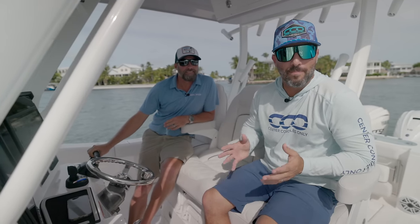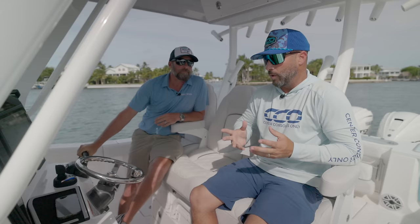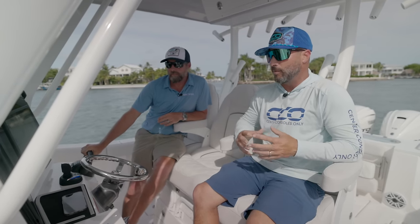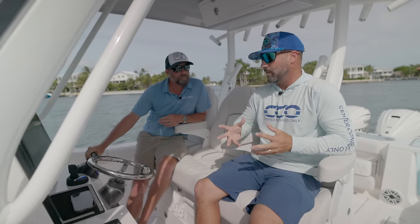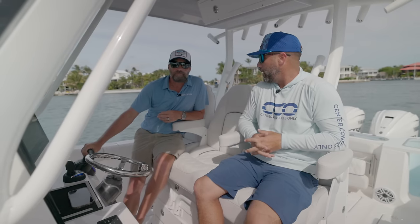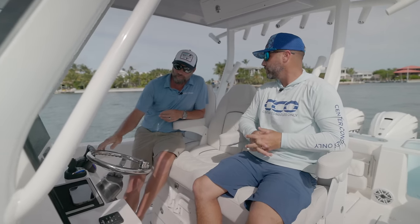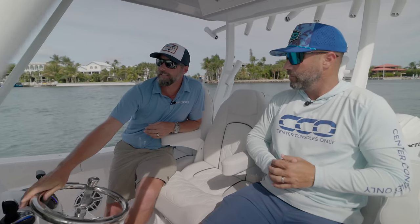I'm here with Ryan Balderson, VP of Sales at Sea Fox Boats. Thank you as always for taking some time with us. We came down to SD Marine in Islamorada — we've known this group for quite some time and we're super excited to hear you guys linked up. I think it's a very powerful combination. Can you tell us a little bit of how that came about? Yeah, so Gabby and I started talking probably three or four months ago.